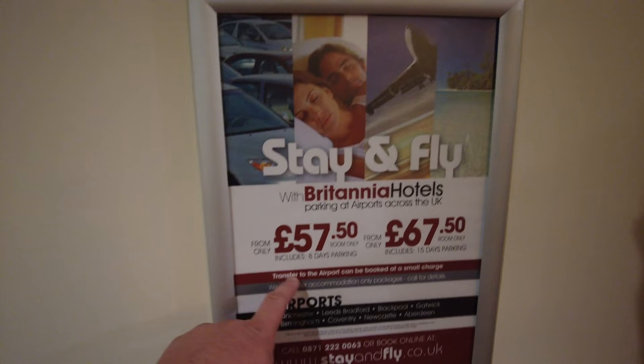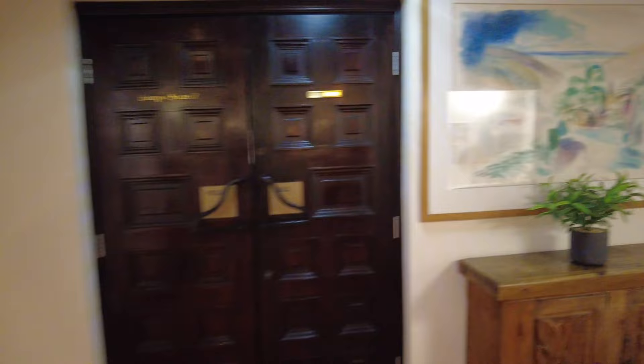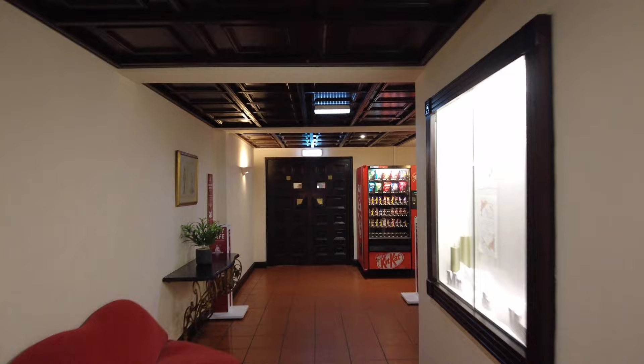This is what I'm talking about - £57.50 for a room and 8 days parking, or £67.50 for a room and 15 days parking. So you get to stay here and park your car. £57.50 for a room and a week's parking - brilliant.